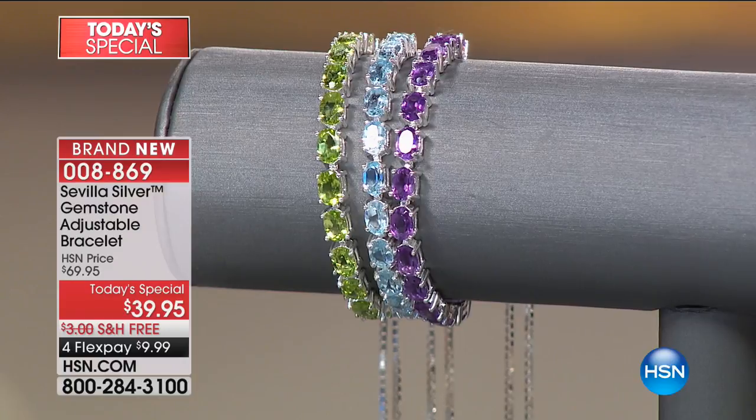About six carats of genuine, precious, beautiful, gorgeous real stones — not fake stones, not the look of, not glass — real stones. But then you're also getting precious, noble, sterling silver. And I'm going to show this on the wrist because I have one of them on.